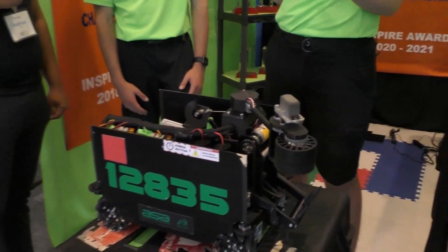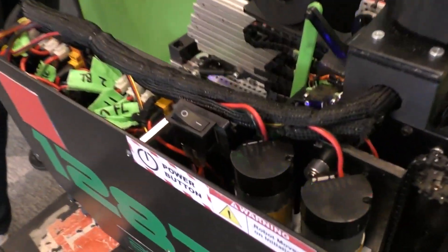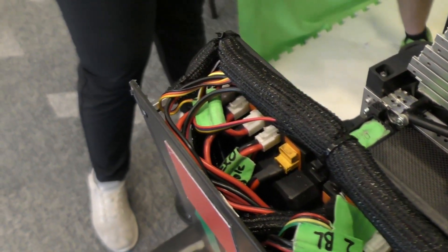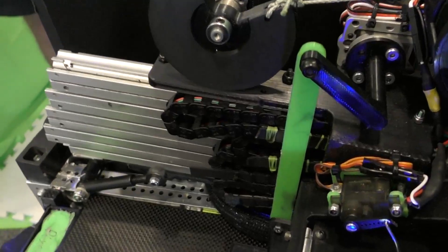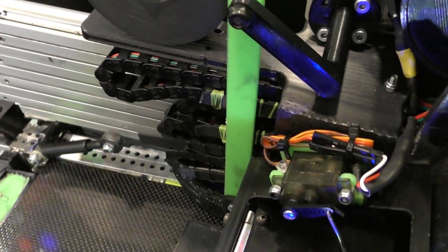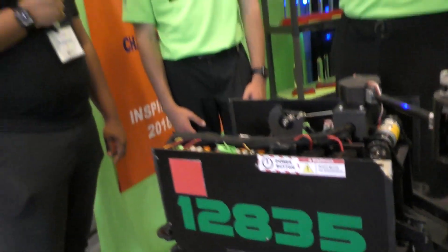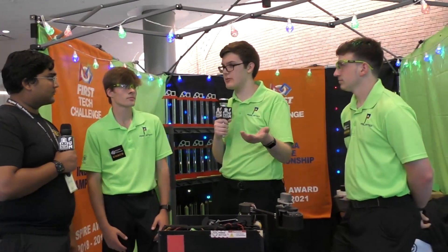I've seen you guys put cycle after cycle into the high level of the Alliance Hub in autonomous. How do you ensure consistency in your autonomous motions without slipping or turning off angle? For auto, we use a combination of Roadrunner and a couple other tools to ensure our localization is good throughout the entire match. We also use freight detection so we're not plowing into the crater and messing up our paths. We also have a through-bore encoder on our extension system, which allows more accurate positioning of our lift instead of just using the motor encoder.